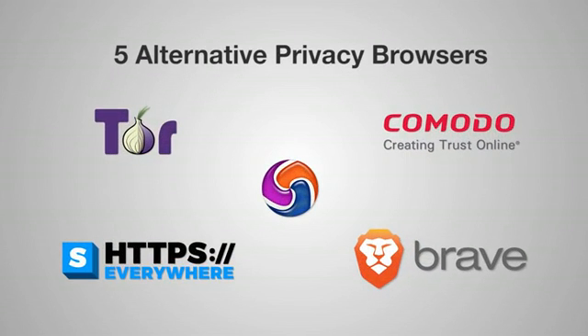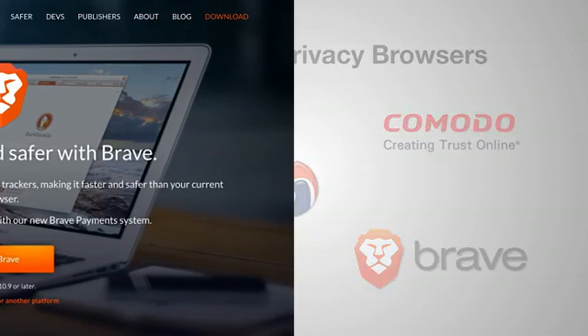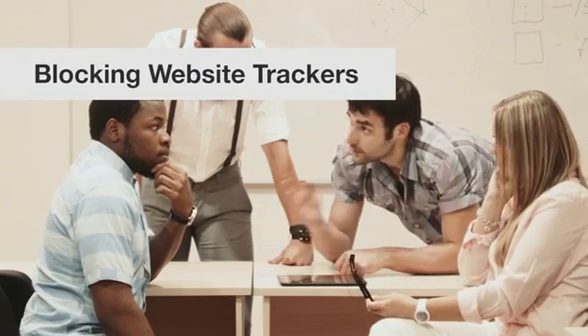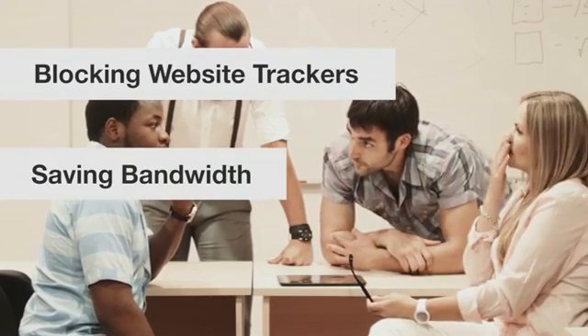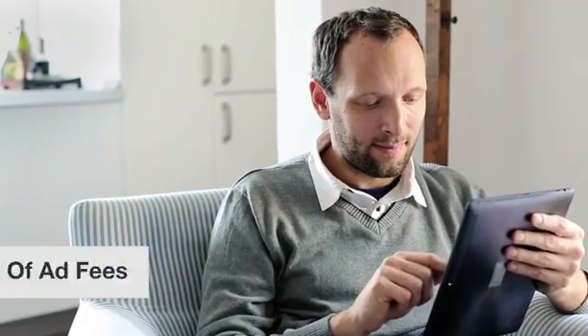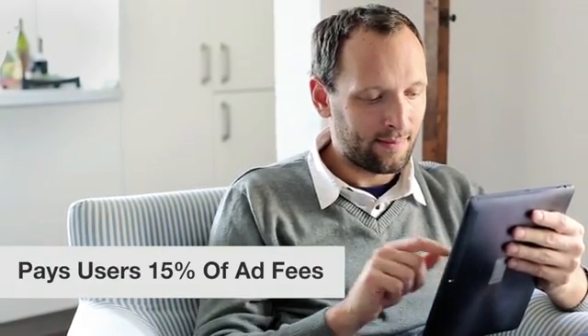Here are five of the best alternative browsers for privacy. Brave is an ultra-secure, open-source browser aimed at blocking website trackers, saving bandwidth and displaying ads only allowed by Brave. It improves online privacy by sharing less data with ad customers and pays users 15% of ad fees.